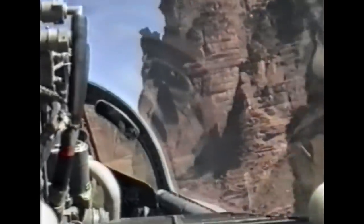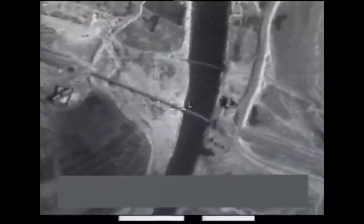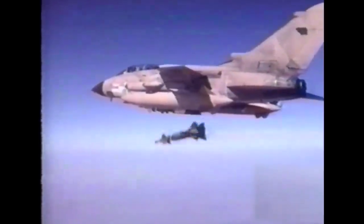The Tornado GR1 is the bomber currently used by the Royal Air Force. It's got everything a bomber should have: range, speed, and power. And it can deliver a devastating blow with pinpoint accuracy.